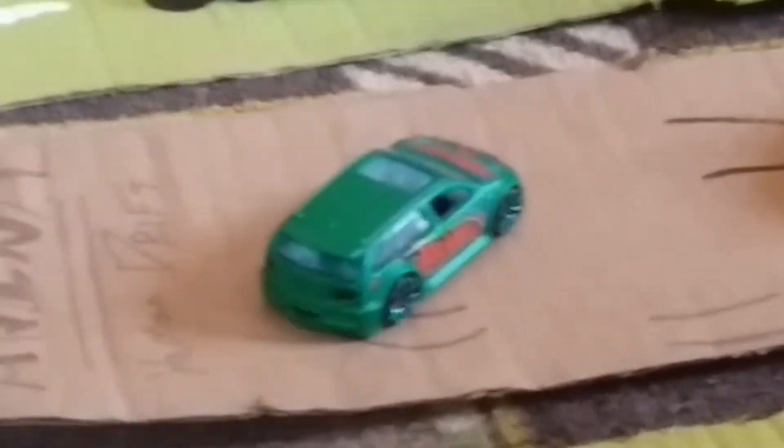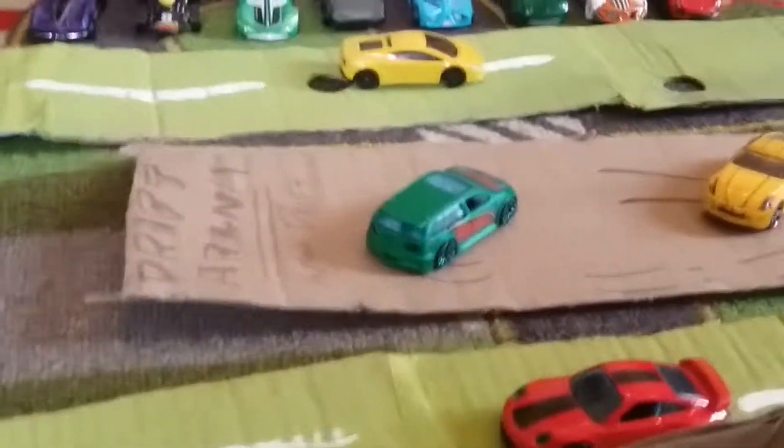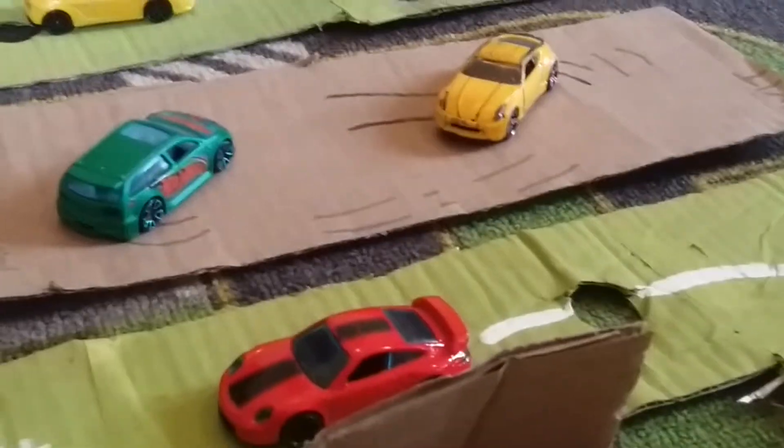And he's about to finish. Now this is the drift arena. Audacious and Nissan are drifting.